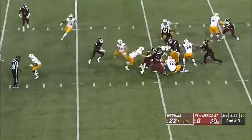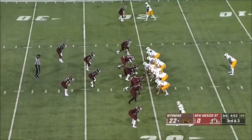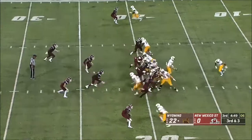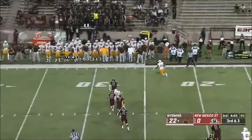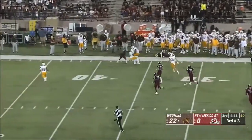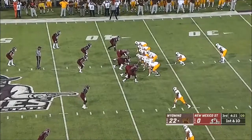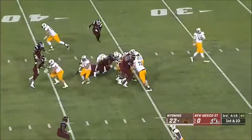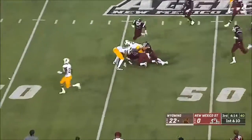Bigelow gets the call. He does not get very far. With a suspension at the defensive end position, this is a perfect time to try a freshman if you've got one that's worthy. Vanderwaal on play action, has Mayfield — first down and more. Tyree Mayfield.